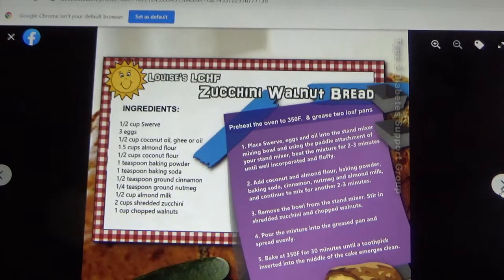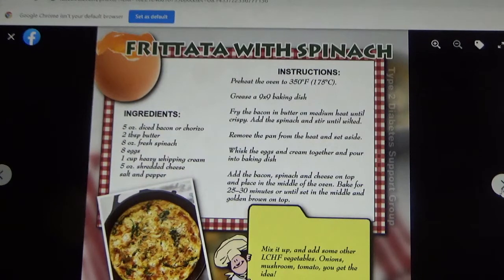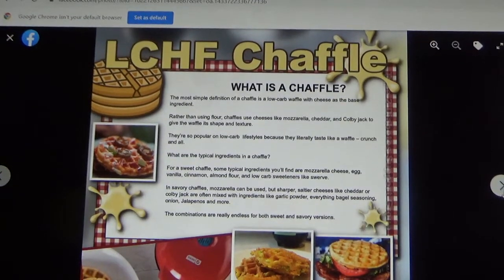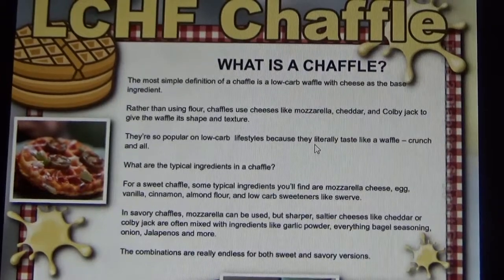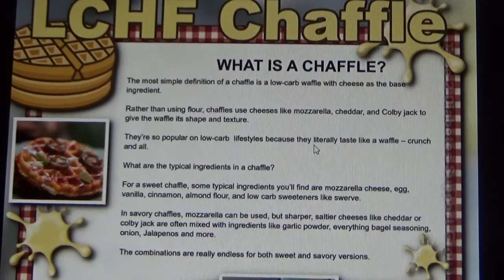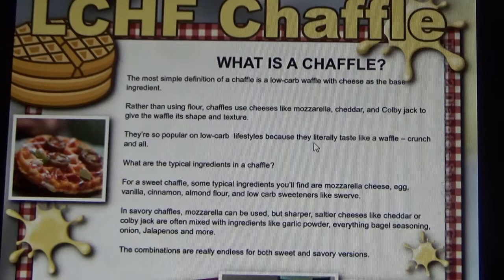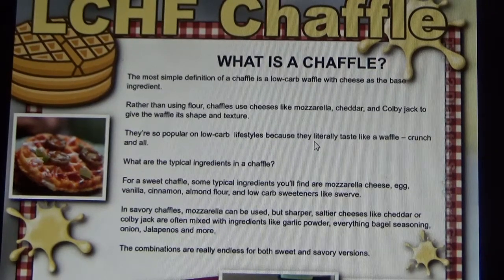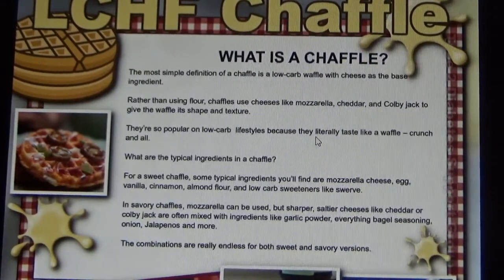Zucchini walnut bread — this is the time to make that, especially if you have a garden. Then Boston butt roast. Frittata with spinach. What is a chaffy? A low-carb waffle with cheese. Rather than using flour, we use cheeses like mozzarella, cheddar, and colby to give the waffle its shape. They're so popular on low-carb lifestyles because they taste like a waffle. That's kind of like probably the fat-head pizza crust, which is made with cheese.